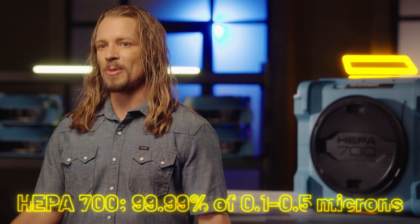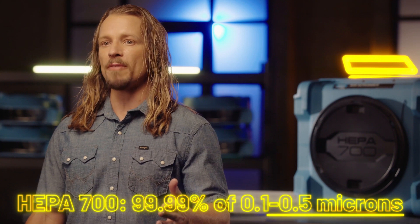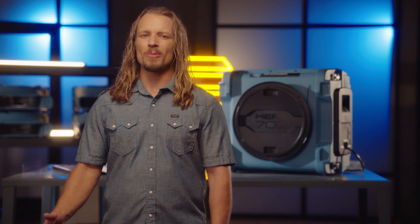Compare that to our Dry-Ease HEPA 700 filters, which remove 99.99% of 0.1 to 0.5 micron size particulates. So the HEPA 700 removes almost all the small particulates that other air scrubbers don't even touch.